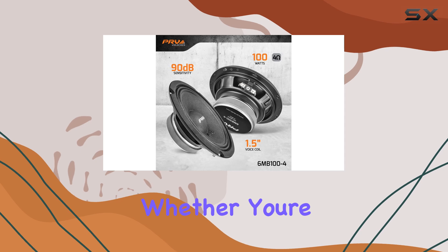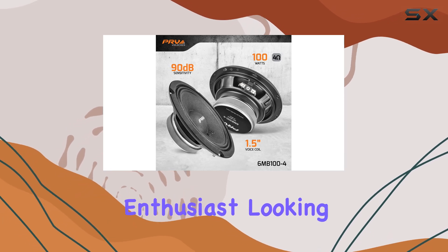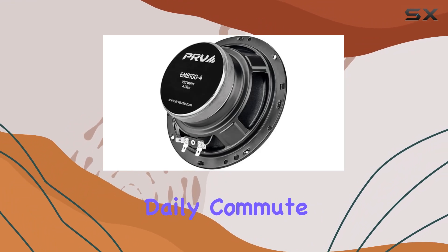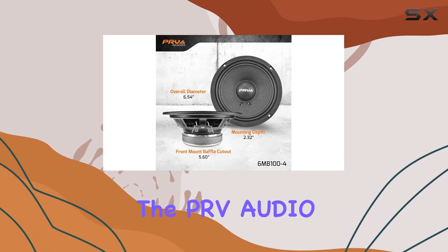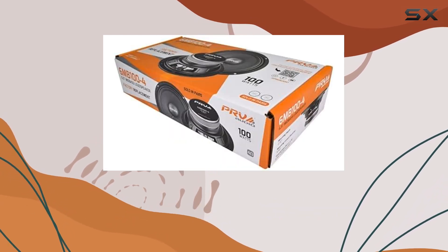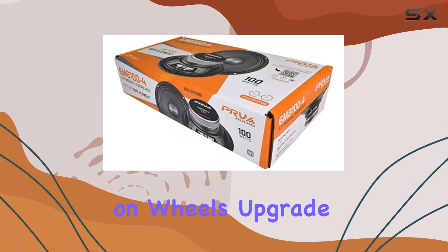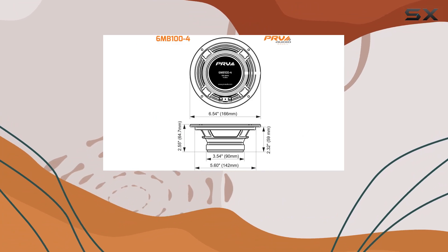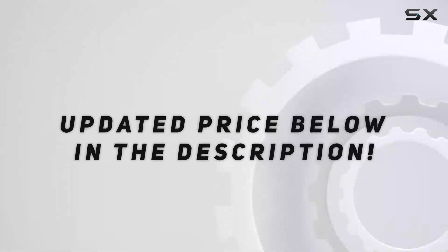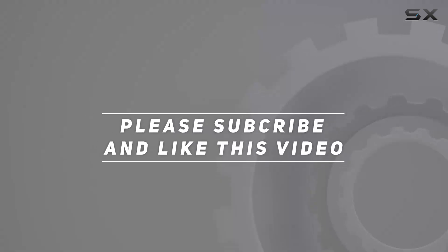Whether you're a car audio enthusiast looking to upgrade your system or simply want to enjoy superior sound quality on your daily commute, the PRV Audio 6.5-inch car speakers are a fantastic choice. Say goodbye to mediocre sound and hello to audio excellence on wheels. Upgrade your car audio system today and hear the difference for yourself. Check out the video description for updated pricing, and thank you for watching.